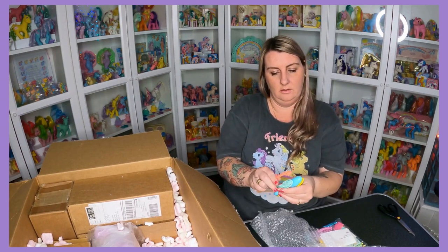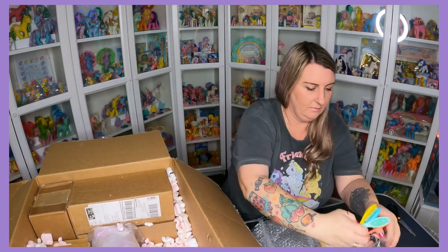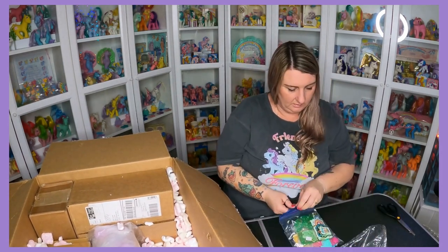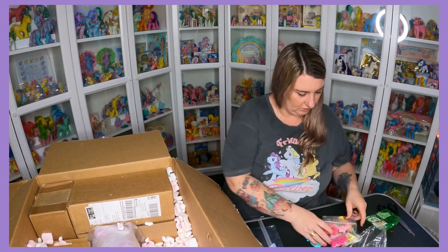This is definitely an accessories-packed box. More Brush and Grow combs and brushes. And this bag is chock-a-full of combs and brushes.